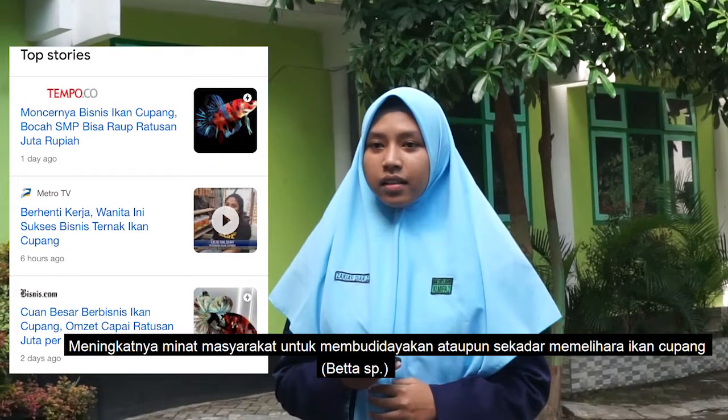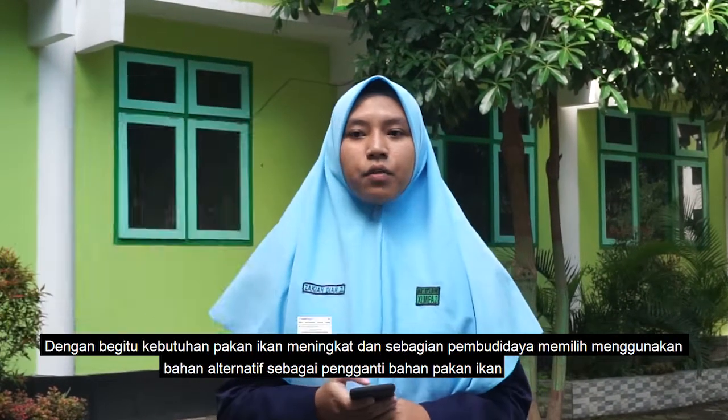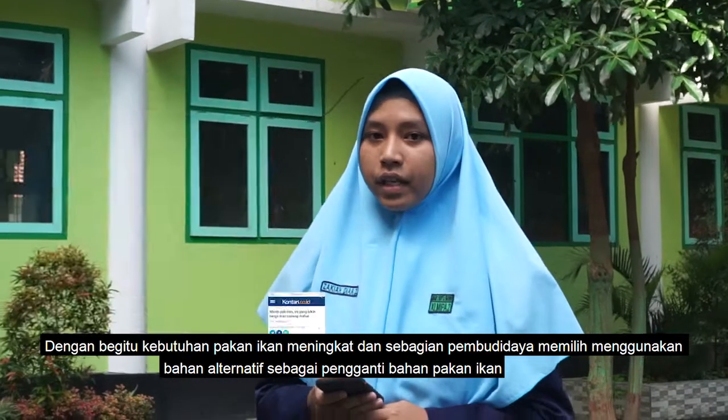The increasing interest of the community to cultivate or keep betta fish is one of the phenomena occurring during this pandemic era. This has made the need for fish food increase, and some farmers choose to use alternative materials as a substitute for fish food ingredients.